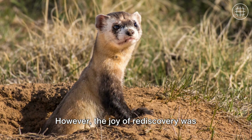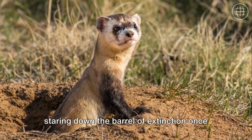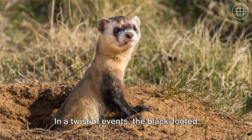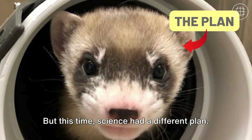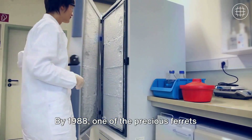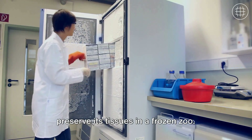However, the joy of rediscovery was short-lived, as this resilient species was staring down the barrel of extinction once again by the late 80s. But this time, science had a different plan. By 1988, one of the precious ferrets died, but not before scientists could preserve its tissues in a frozen zoo.